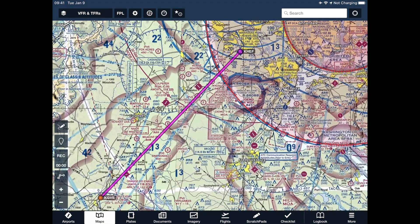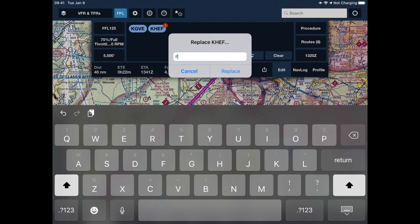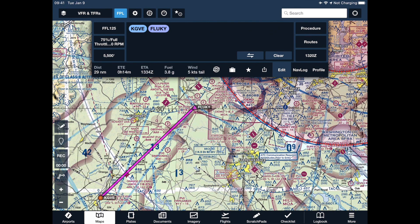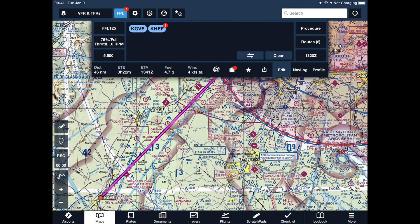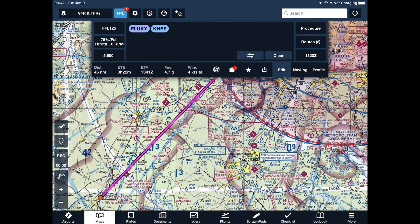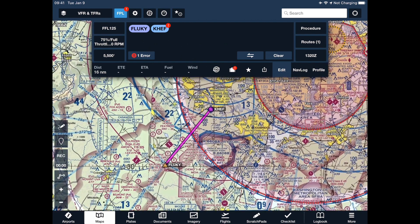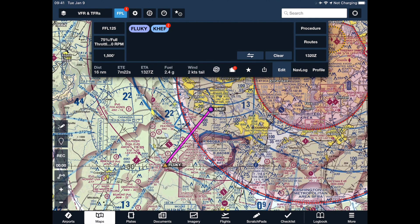Now I know I'm entering the SFRA at the Fluky gate. If I want VFR services for the portion from Gordonsville to Fluky, I need to change my destination from Manassas to Fluky and file a normal VFR flight plan. For the DCSFRA flight plan, I have to file from my entry gate — Fluky — to Manassas. So I'm going to select Gordonsville and type Fluky. An error popped up: ForeFlight says 16 miles at 1,500 feet is too high, so I'll select 1,500 feet and the error goes away.